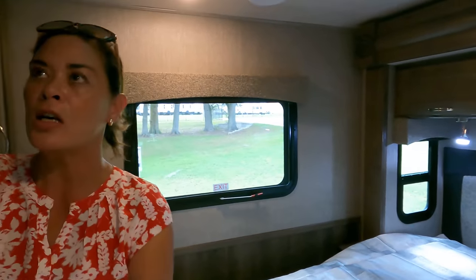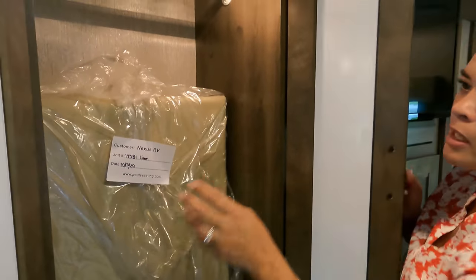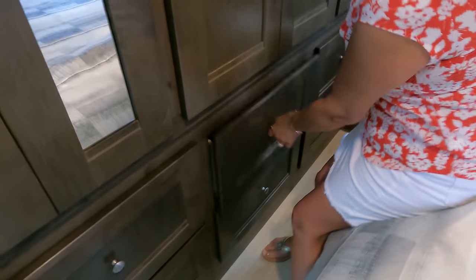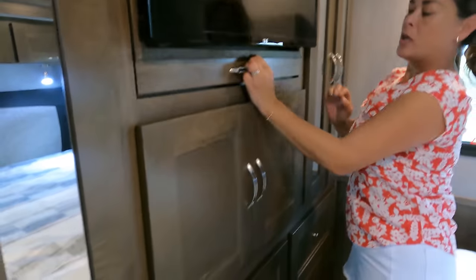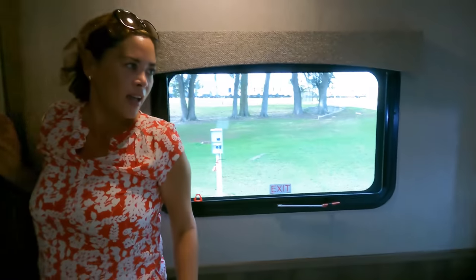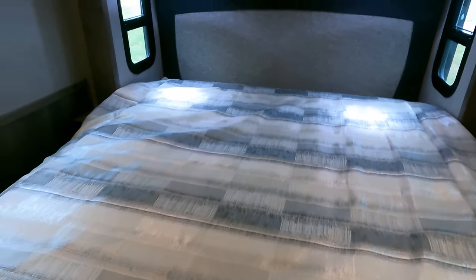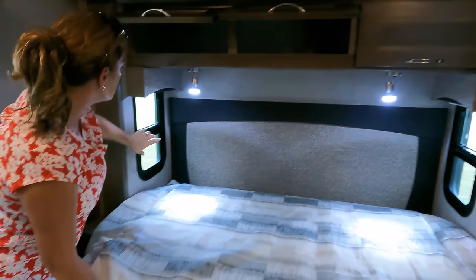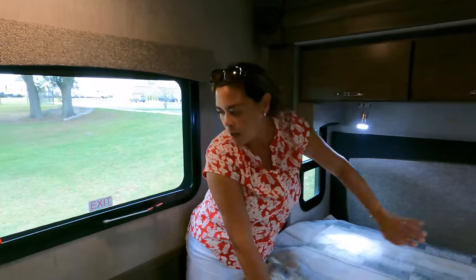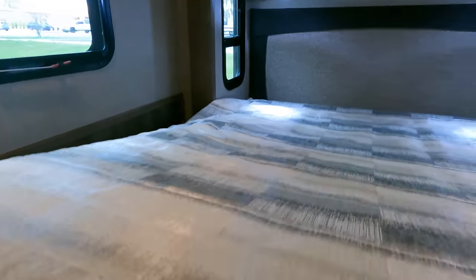In the bedroom, there's a wardrobe on one side — six doors total throughout. The TV has storage behind it. Another wardrobe on the other side. The bed is a queen — good size. There's a nice headboard, nice cabinetry, reading lights, good windows, and ventilation. There is a little bit of storage under the bed.